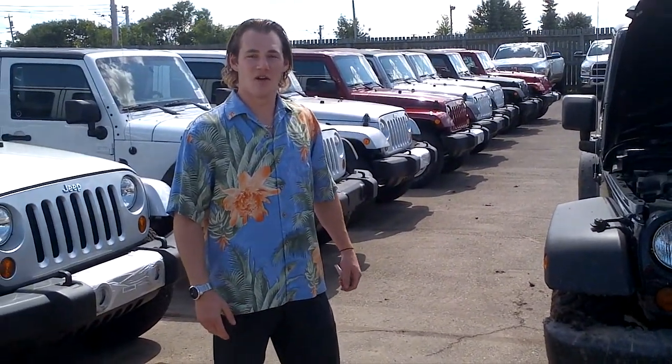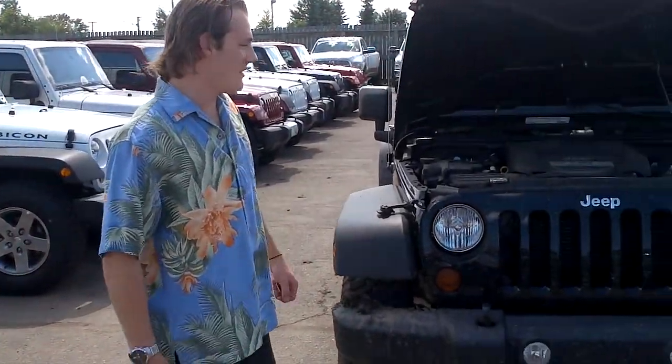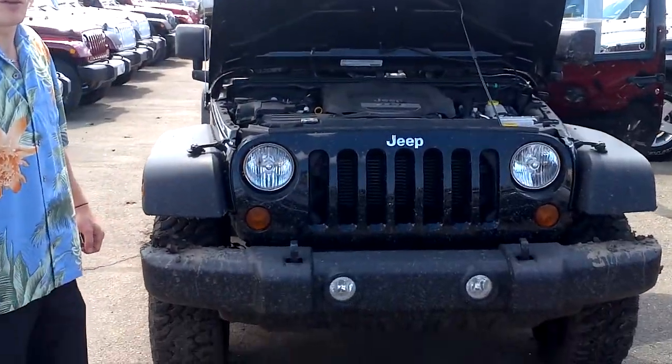Hi Amanda, it's Kirk coming here from Legendary Dodge. As you can tell, it's Thursday, and we're here looking at the 2012 Jeep Wrangler Sport Edition. Let's take a look under the hood, shall we? Come with me.